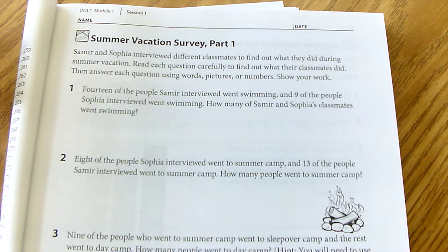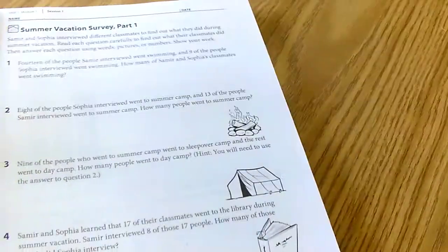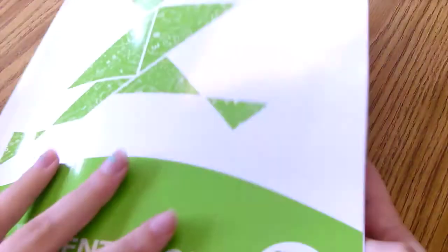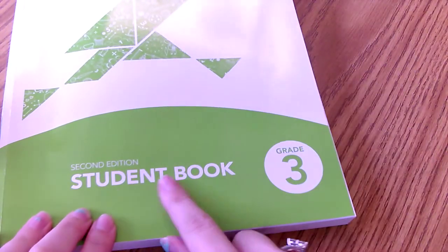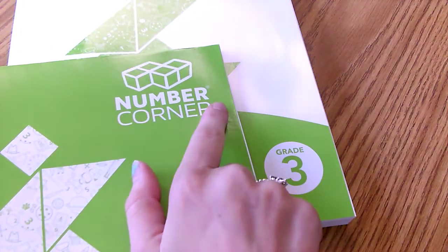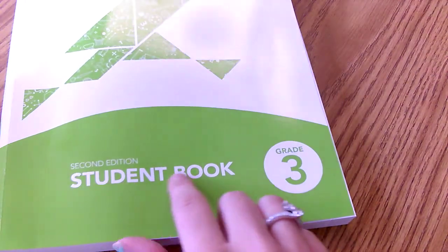Hey everyone, welcome to your first assignment. This first worksheet is going to be in your student book, your Bridges workbook. It's the thicker book. Make sure on the front it says 'student book' right here, because you have another one that says 'number corner.' We don't want the number corner book right now — we want the student book.